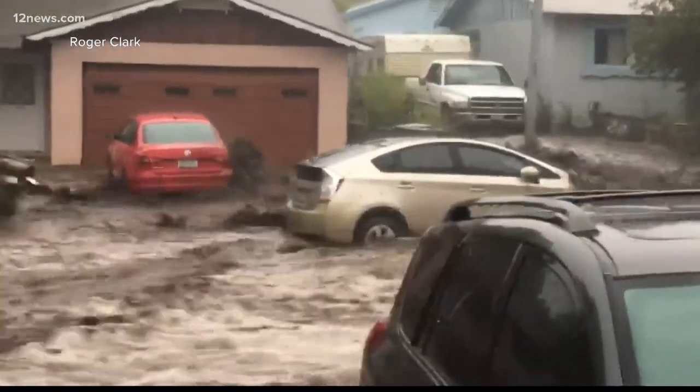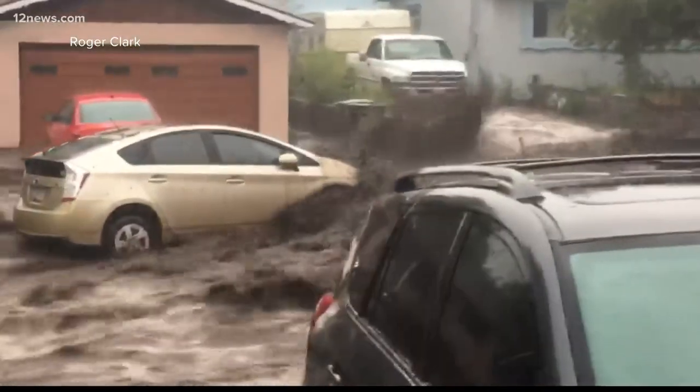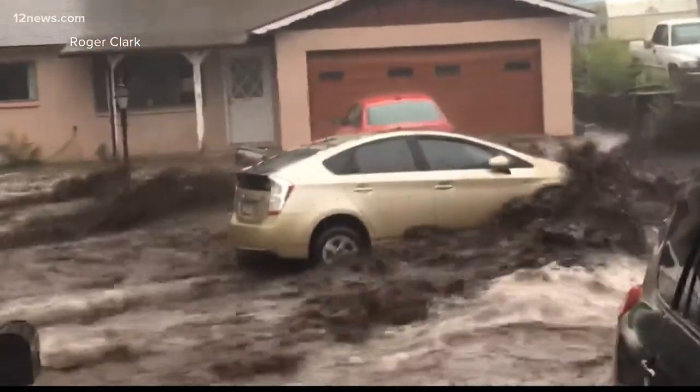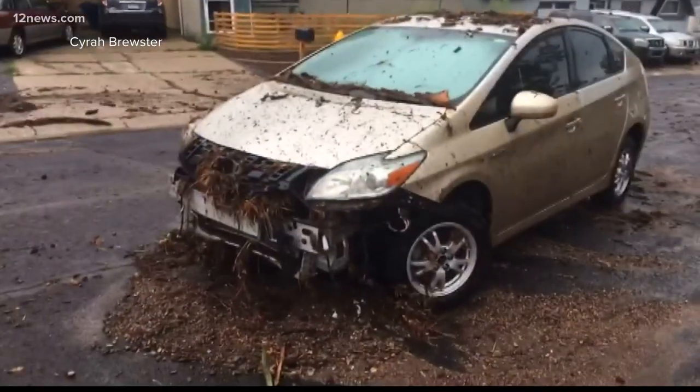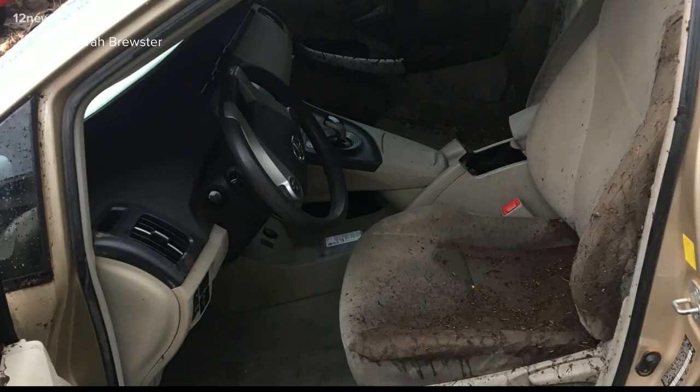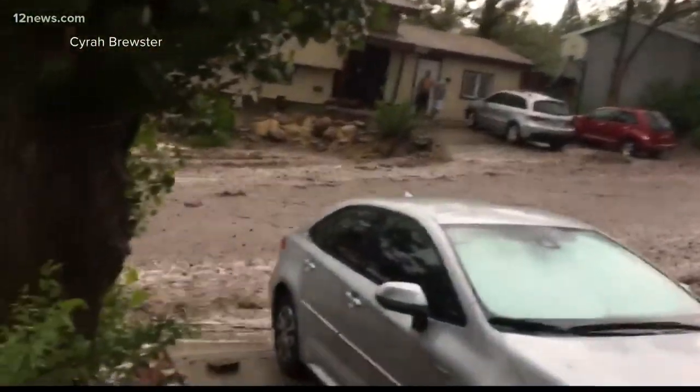Steve's Boulevard turned river, even carrying Syra Brewster's car that was parked in front of her house. Here is where she stopped. The 10-year-old car, completely paid off, now headed to the salvage yard. It was a rush of water.